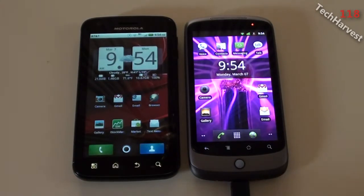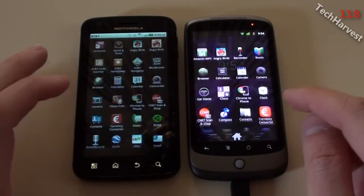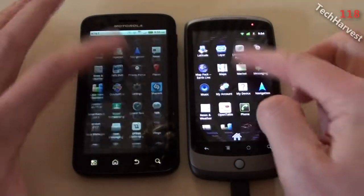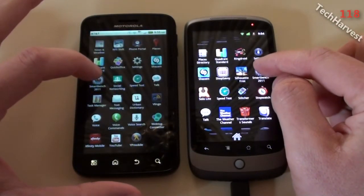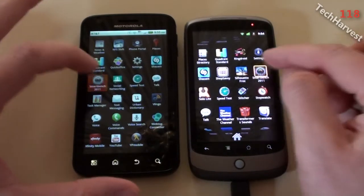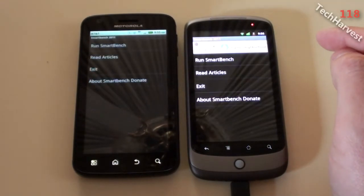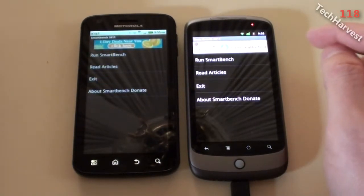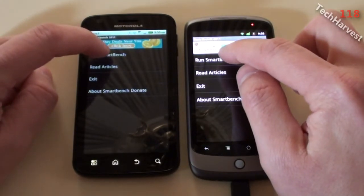The Motorola Atrix is running Froyo and the Nexus One is running Gingerbread. So we're going to bring up both SmartBench apps on both phones here and run SmartBench on both of them simultaneously.